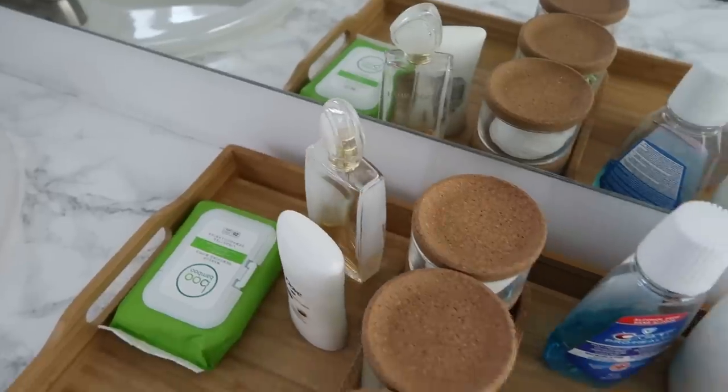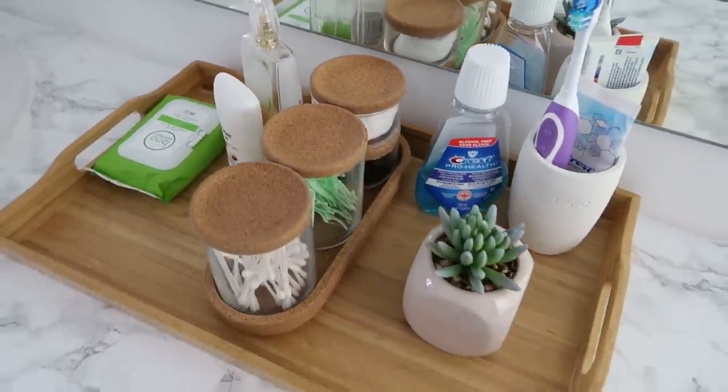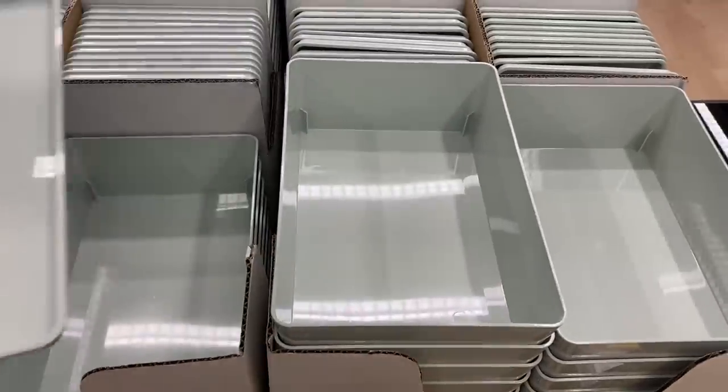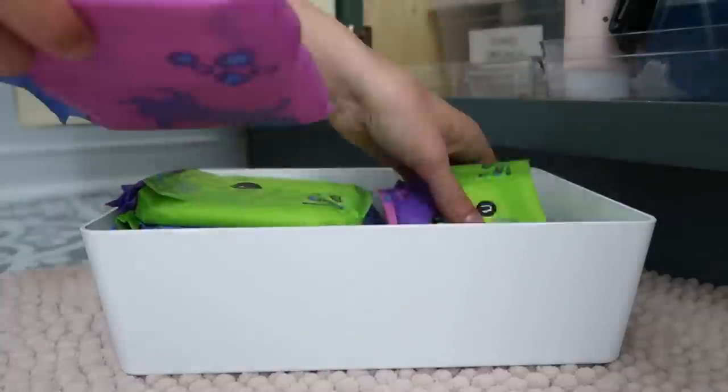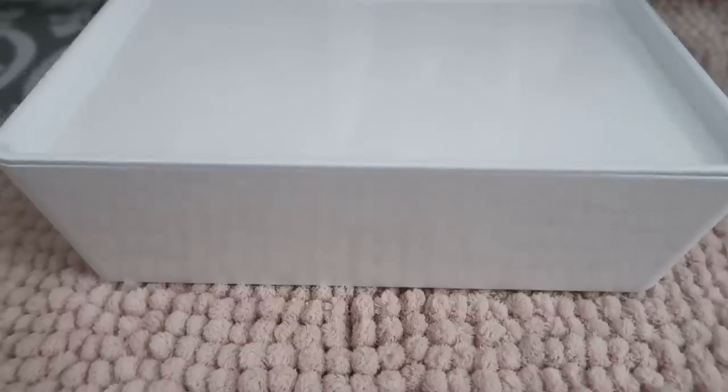This next product is for people who like to have all their products hidden away. These are completely solid white, slim design bins that fit in drawers, cabinets, or on top of your countertop. They come with slim lids and are stackable, so you can stack them all underneath your cabinet and everything is hidden away. They're great for hiding tampons, pads, and things you don't want displayed — highly recommended storage containers.